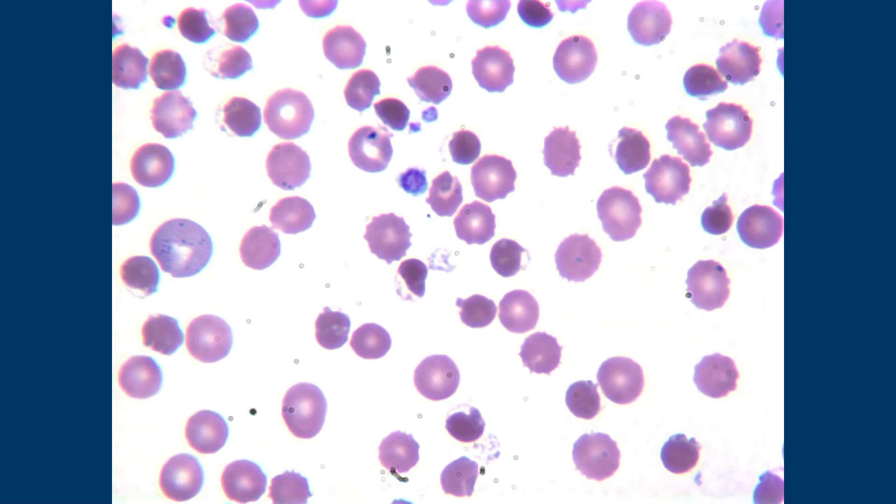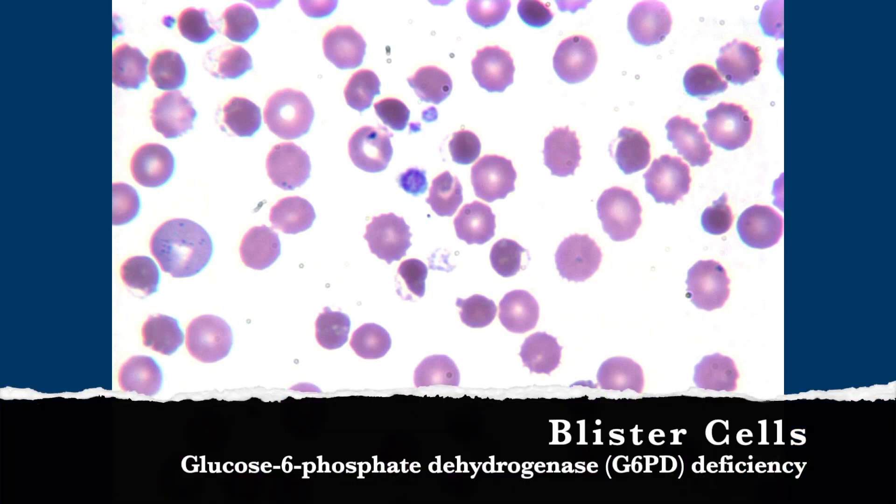But you really should check your patient for G6PD deficiency, which is what this is — G6PD deficiency.